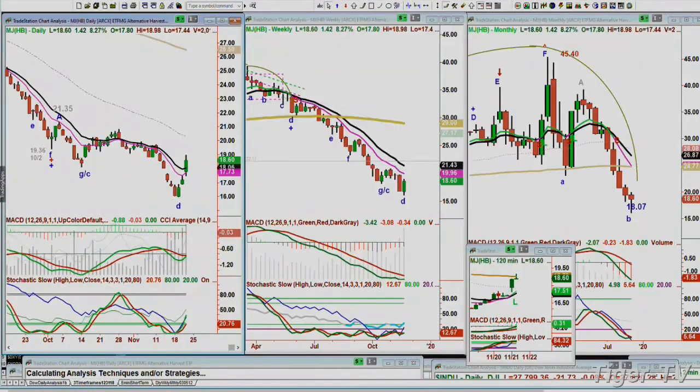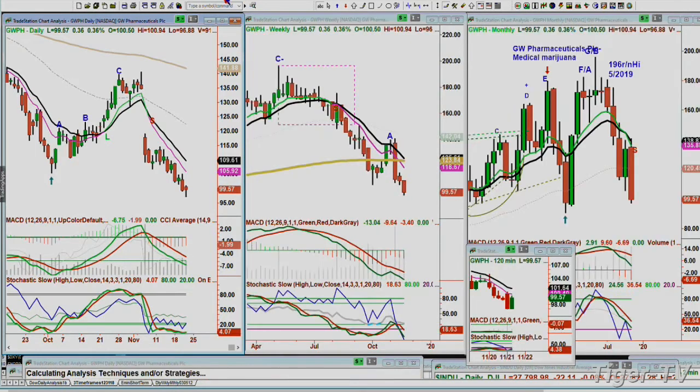Mike in Ormond Beach: he sold his CGC trade today and his MJ, and is wondering where a potential pullback might get down to so he can reload. I said congratulations—I'm looking at GWPH, GW Pharmaceuticals, medical marijuana—it's just been pummeled from 196 down to 96, a 100-point drop. That's one of the so-called better ones. I think you did the right thing. Can you hold on? We're going to look at CGC and its canopy growth.